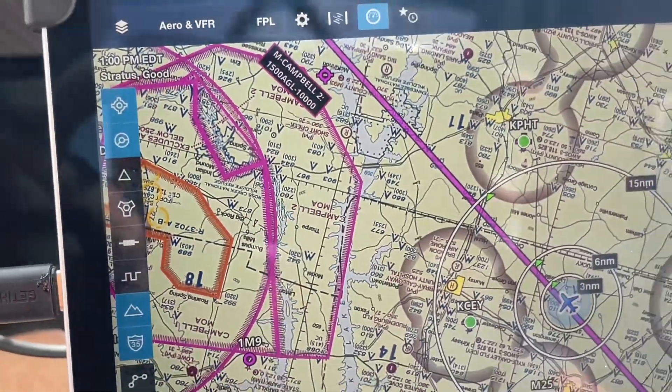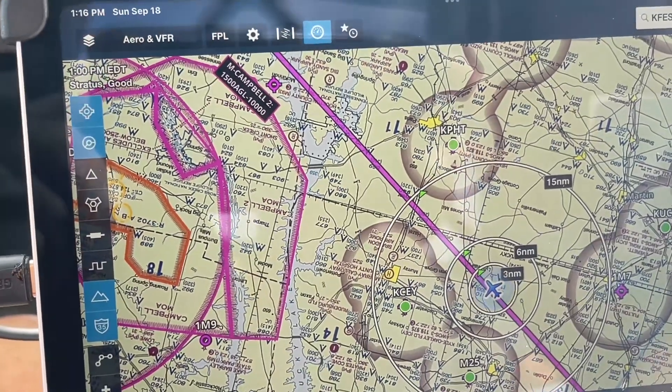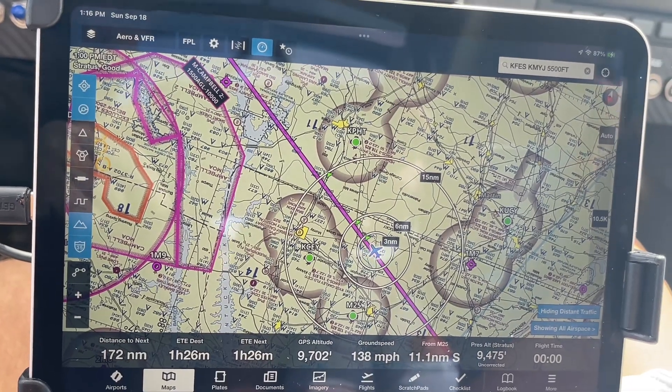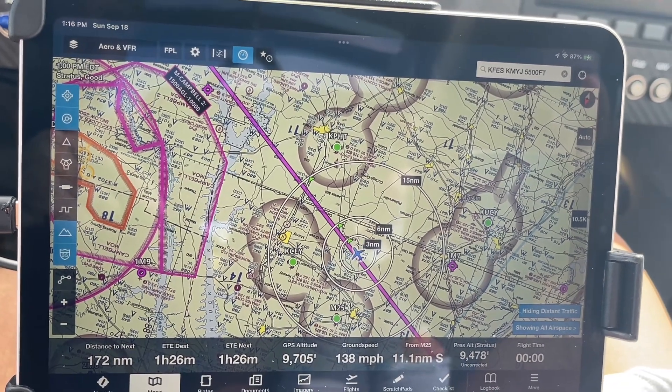Here you see our aircraft coming back home, and at the bottom of this screen you can see the 138 mile an hour ground speed, indicating we have just a slight headwind.